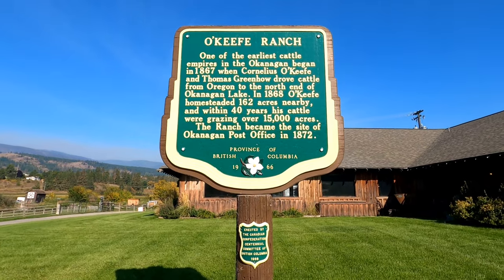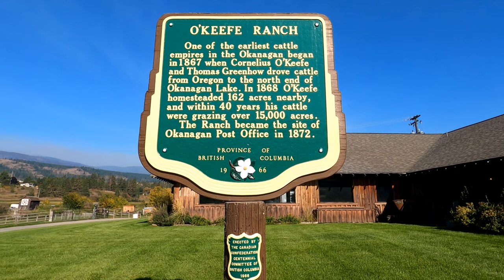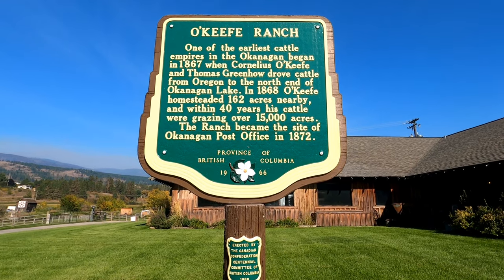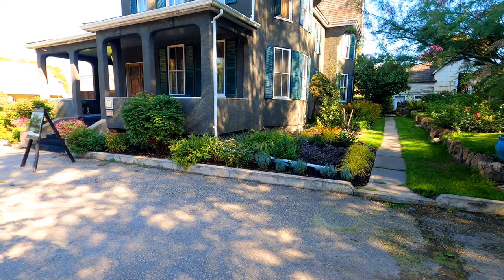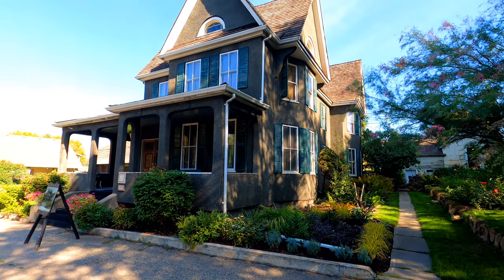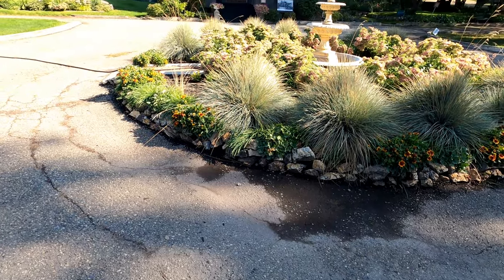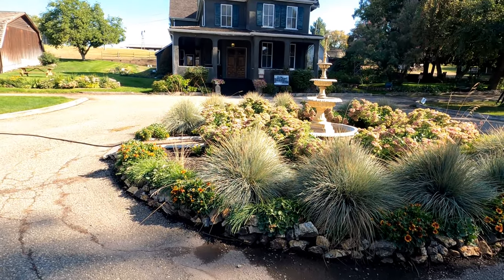Good morning fellow travelers, today we're at the historic O'Keeffe Ranch. Let's go explore. Historic sign marker to prove it. O'Keeffe Ranch, one of the earliest cattle empires in the Okanagan, began in 1867 at the peak of the cariboo Gold Rush. And by 1900 it had grown to cover over 12,000 acres.